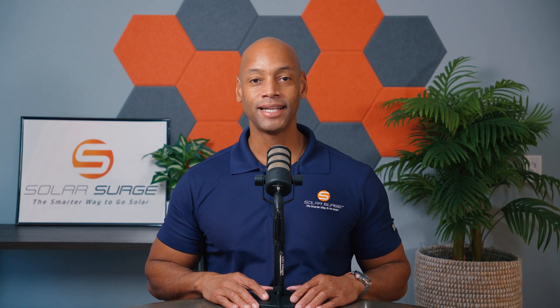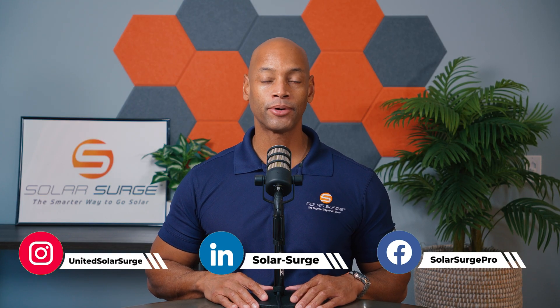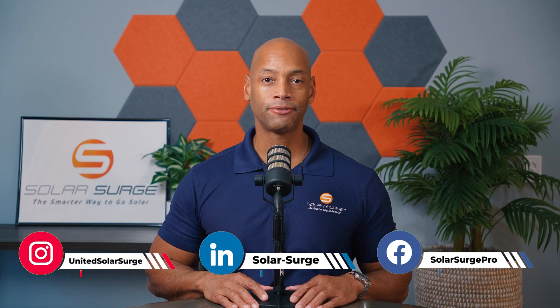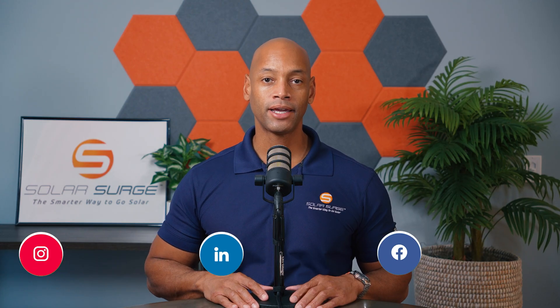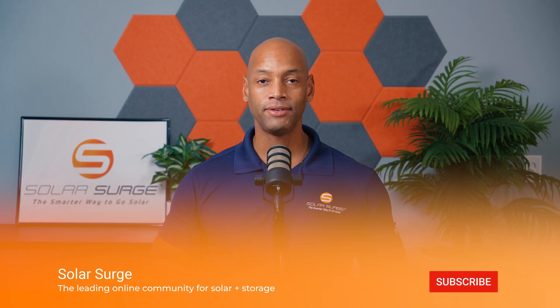In today's video we're talking about the recent announcement by Kia and Wallbox that they are working together and supporting bi-directional EV charging. Just yesterday Solar Power World reported that Wallbox announced a successful deployment of a handful of installations using their bi-directional EV charger along with the Kia EV9.